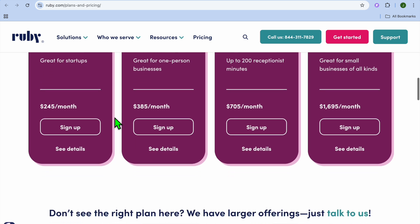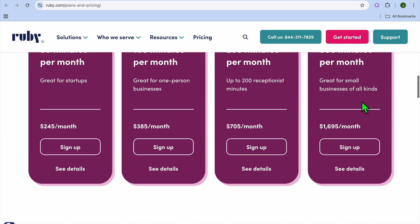If we were to go onto their pricing page, you can see right here that it starts off at $245 per month, and it can go up to $1,695 per month.